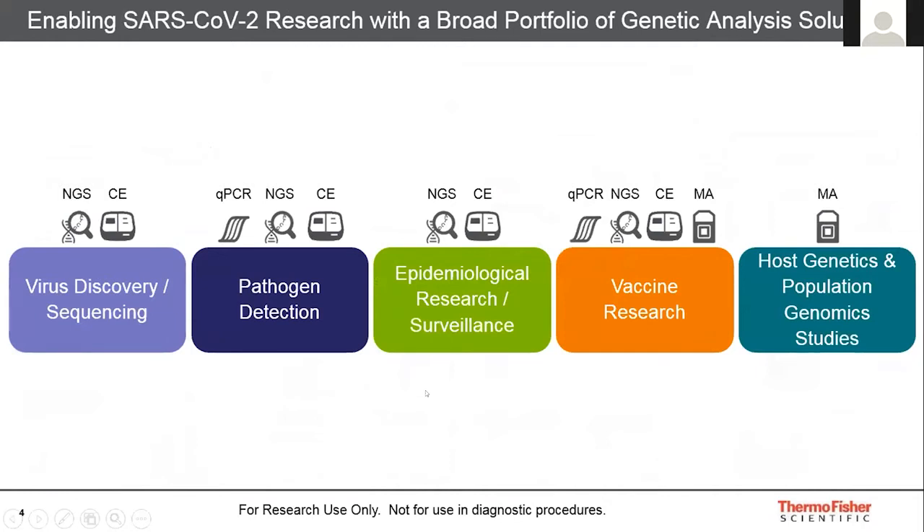What I really want to highlight today, given the theme of the meeting, is our genetic analysis solutions. Whether you're looking at the workflow all the way from virus discovery, sequencing, pathogen detection, epidemiology, vaccine research, or host genetics and population genomic studies, Thermo Fisher today has technologies that can suit all your requirements. We've heard from many speakers today about similar technologies they've used in their work, and I'd like to take the opportunity to introduce you to our portfolio of these platforms.